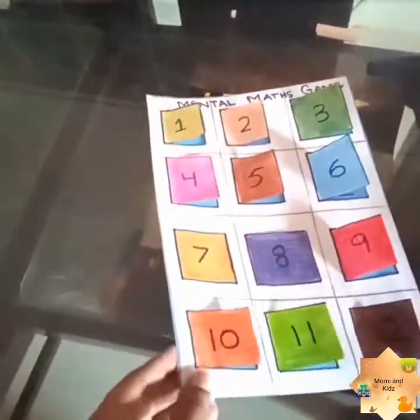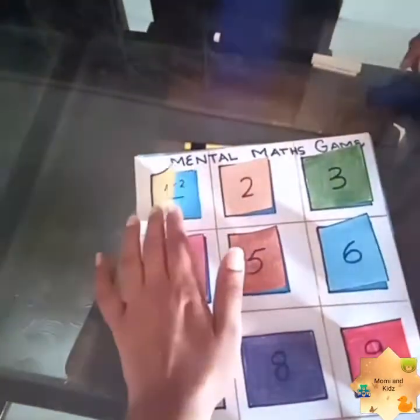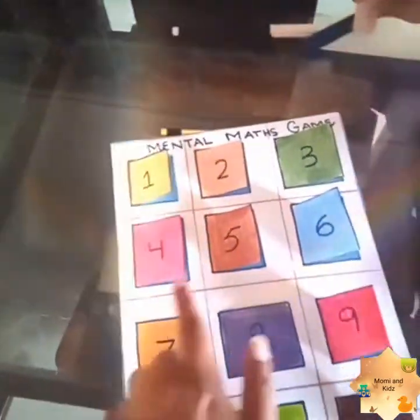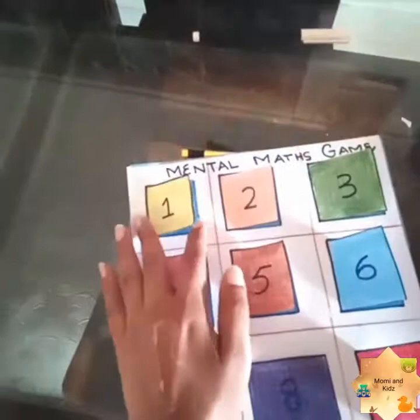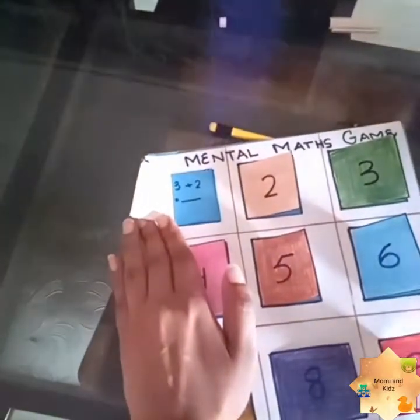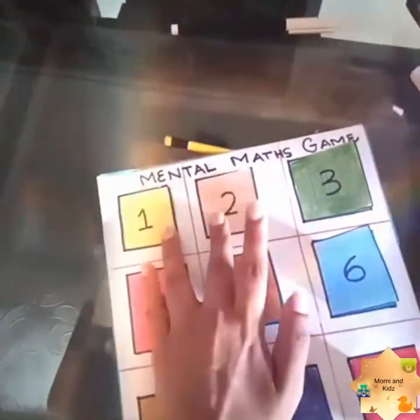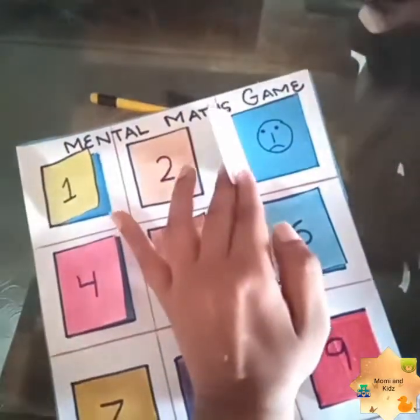I simply take two papers, paste them together, and simply cut these doors. I simply write the numbers 1, 2, 3, 4, 5, 6, 7, 8, 9, 10, 11, 12. And I simply wrote the maths sum on each box like this — and some sad faces also.